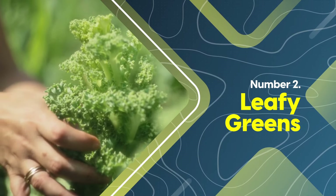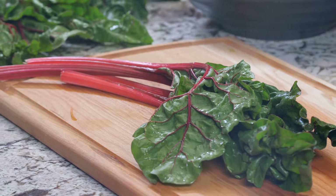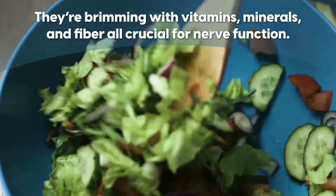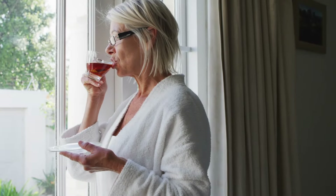Stepping into the spotlight at number two, leafy greens — especially kale, spinach, collard greens, mustard greens, and Swiss chard — are a daily staple for nerve health. They're brimming with vitamins, minerals, and fiber, all crucial to nerve function. Enjoy an orange after eating your leafy greens to increase the absorption of non-heme iron, especially if you drink tea or coffee or eat cheese at the same time, as these can block absorption.